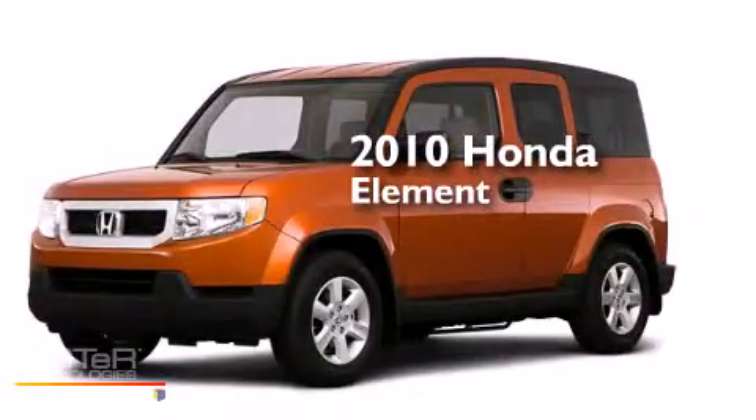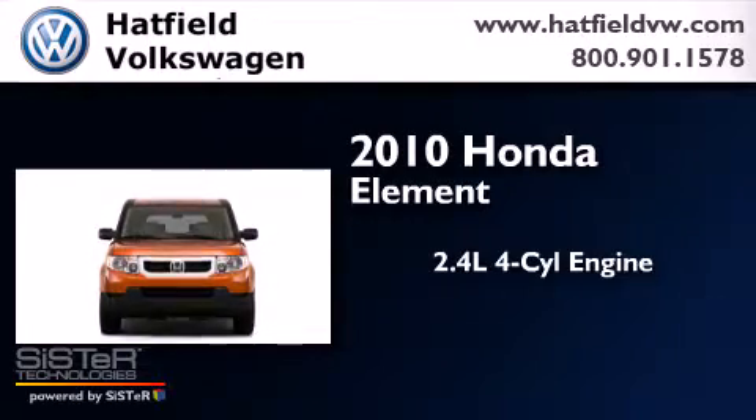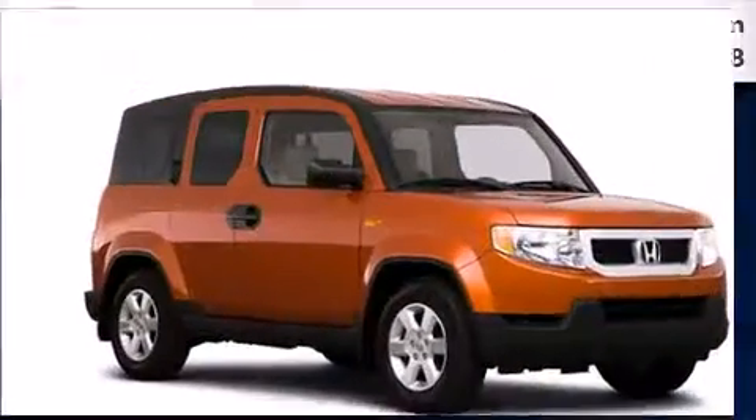This is a 2010 Honda Element. It has a 2.4-liter four-cylinder engine, a five-speed automatic transmission, and four-wheel drive.